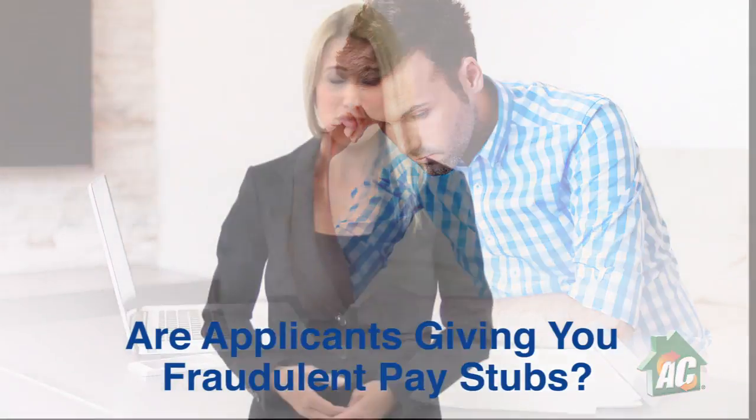Are rental applicants giving you fraudulent pay stubs? Unfortunately, creating fraudulent documents has become easier as technology has improved. There are websites that advertise they will generate pay stubs at a low cost.